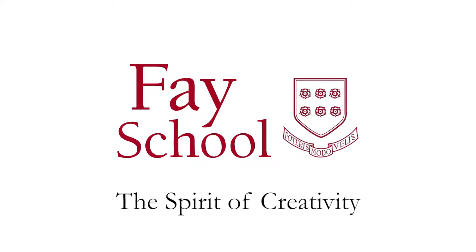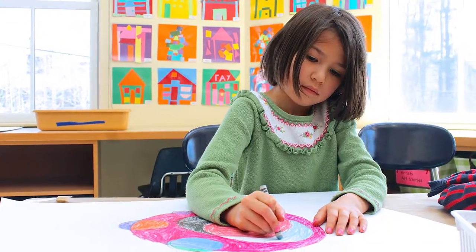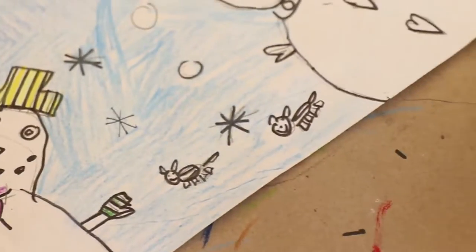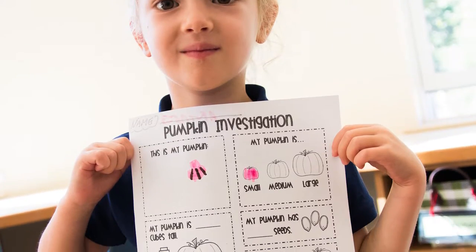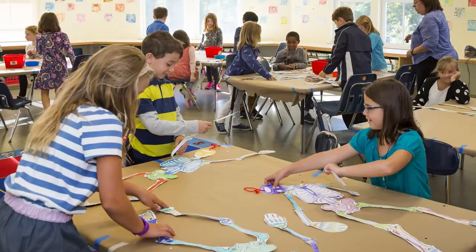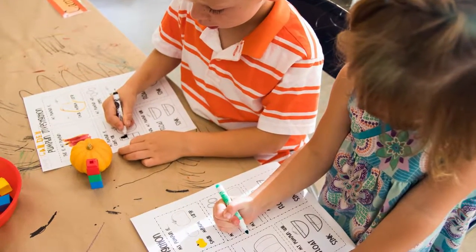At Fay School we really value the arts and we recognize that starting at a very young age has really great long-term benefits. In terms of visual art, the children are starting as early as pre-K and we combine art and science here at Fay School, because it's about the children looking at their world and responding to it. A lot of that response is in the form of art because they can't write yet, so they're really expressing themselves through painting, watercolor, and clay.